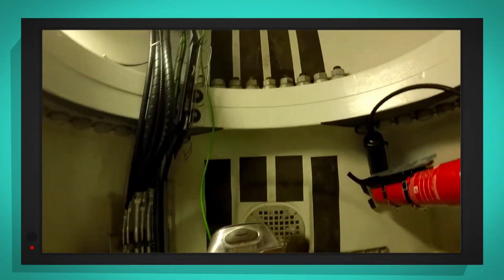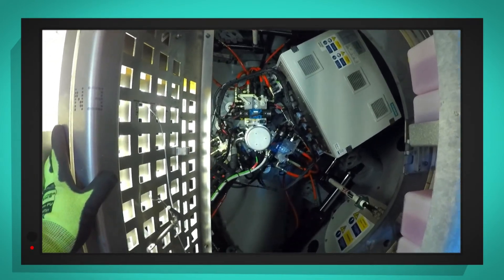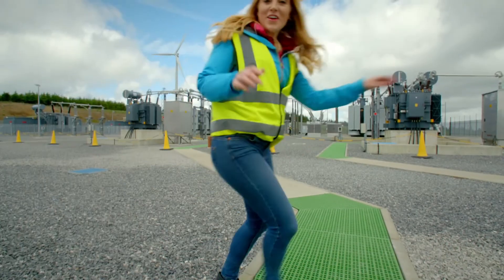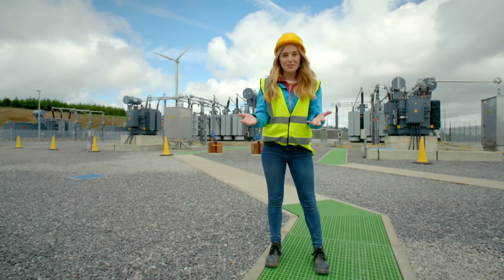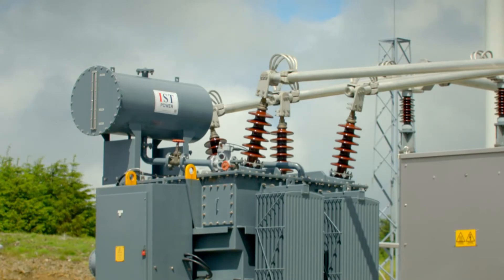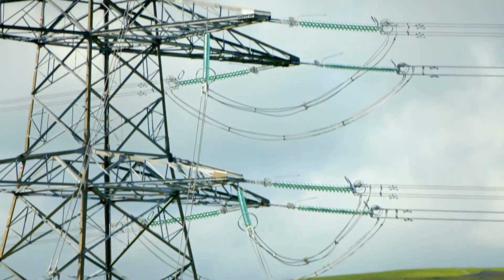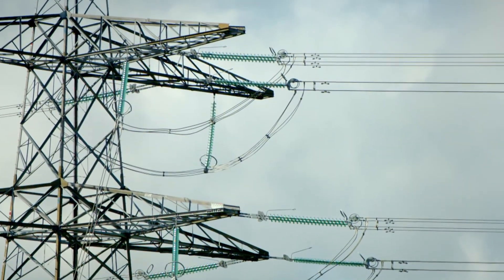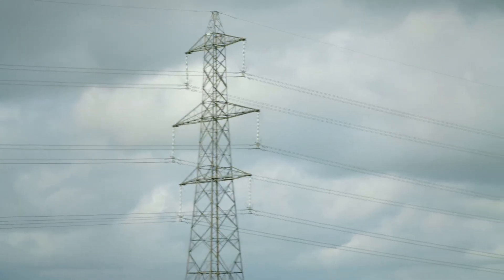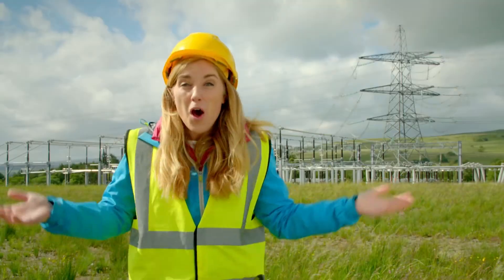Now Andrew's back inside. There's the generator — it has the magnets and copper wires inside that make the electricity. The electricity travels underground through the cables and arrives at the substation, where the electricity from all of the wind turbines is collected. It's then sent through overhead cables attached to these huge metal towers called pylons. The pylons go for hundreds and hundreds of miles all over the country, delivering electricity to our homes, buildings and shops ready for us to use.